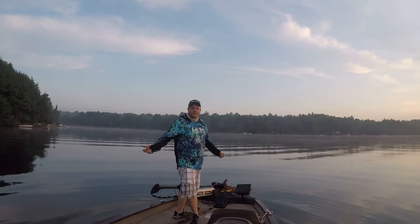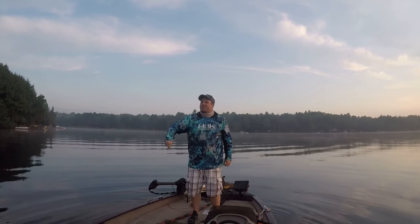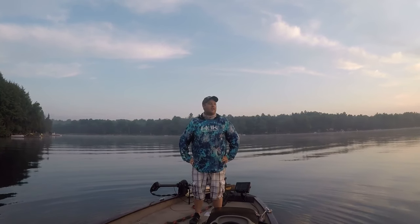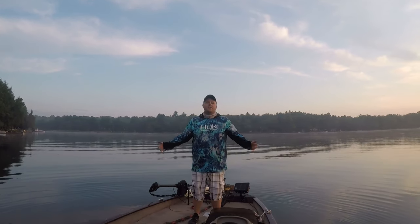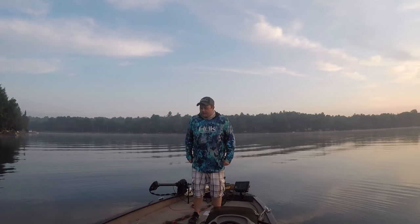Hey guys, it's Mark from North 7 Outdoors. Welcome back to another episode. We're on Jack Lake today — never been here, fishing a tournament. Not the smartest idea to fish a tournament on a lake you've never been to, but let's try and make it a fun, productive day.